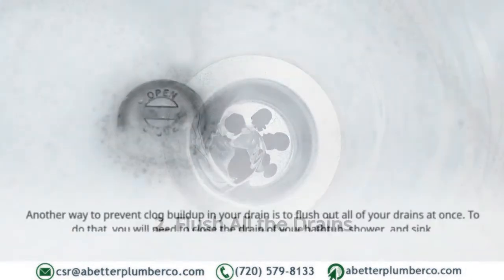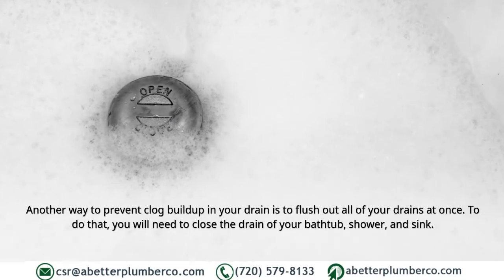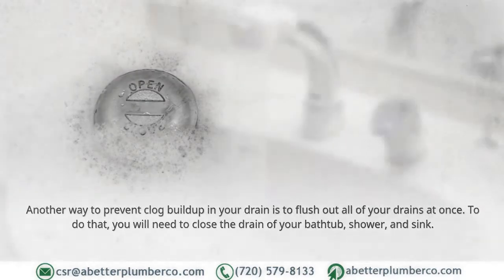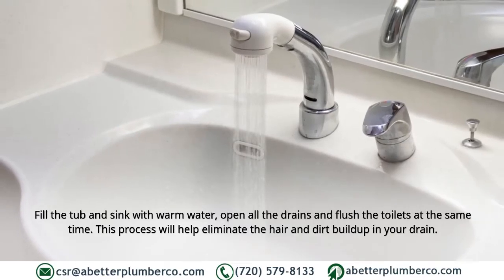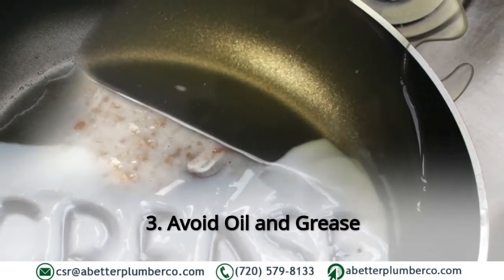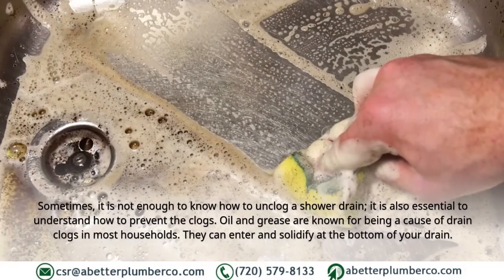Two: Flush all the drains. Another way to prevent clog buildup is to flush out all of your drains at once. Close the drain of your bathtub, shower, and sink, then fill the tub and sink with warm water. Open all the drains and flush the toilets at the same time. This process will help eliminate hair and dirt buildup in your drain.